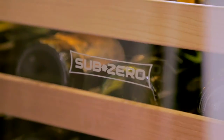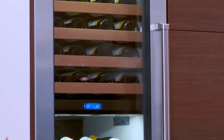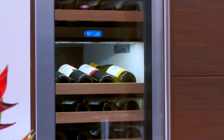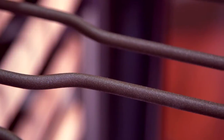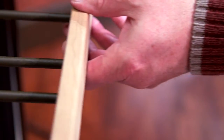Vibration can speed up the chemical reactions in the wine. SubZero's exceptionally quiet compressor rests on isolation mounts to minimize sound and vibration. In addition, bottles are cradled on rust-proof coated shelves that glide smoothly on a roller assembly that provides easy access and firm support for each bottle.